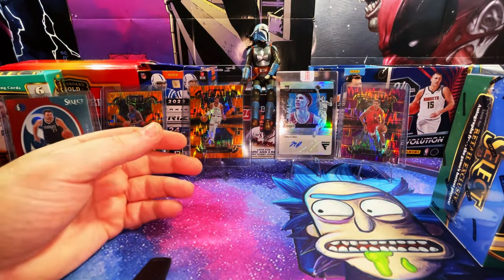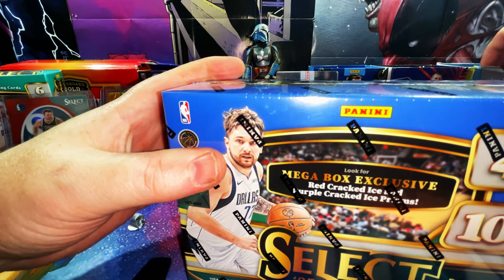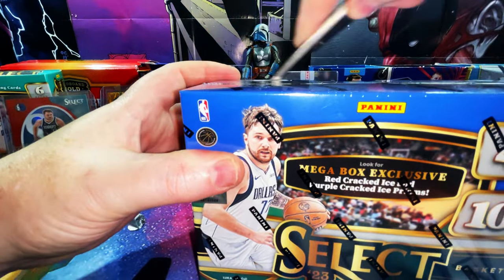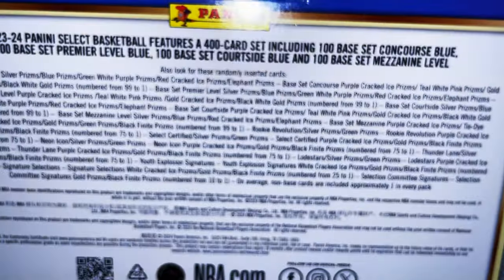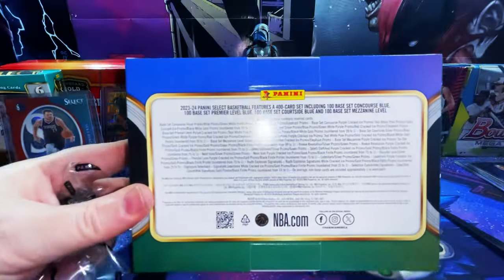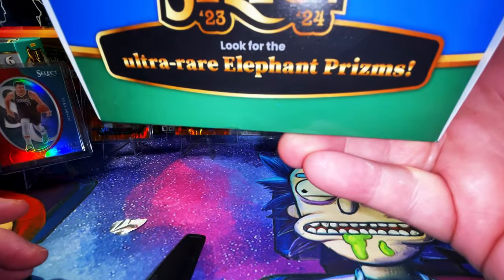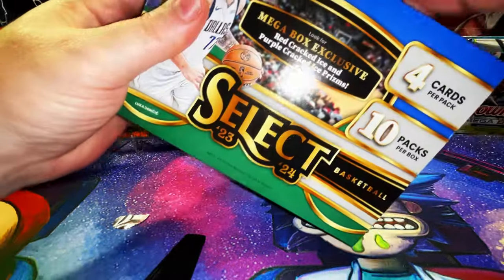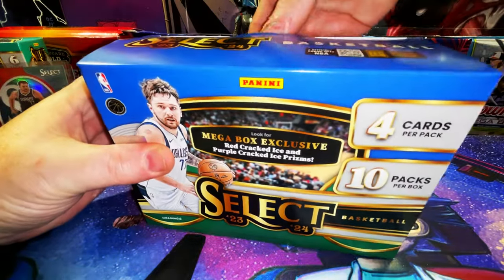That was a lot of fun! Let's get into the megas. Let's give you guys a bird's eye view of the mega box. It says ultra rare Elephant Prisms — we're looking for those as case hits. Mega box exclusive red cracked ice and purple cracked ice prisms, four cards per pack, 10 packs per box. This is the one mega versus the two blaster boxes at about the exact same price — $59.99 retail for the mega, $29.99 each for the blasters.